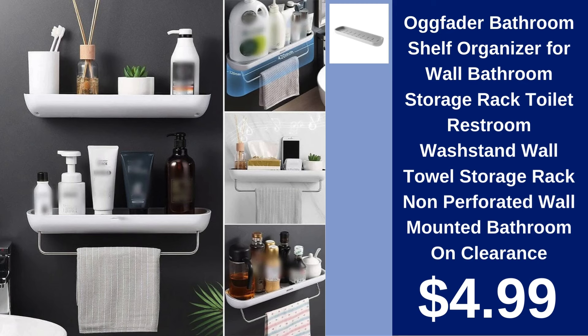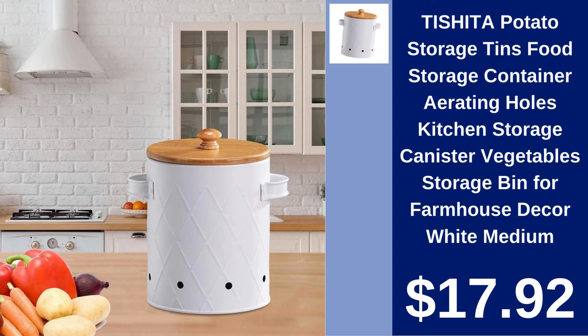Augfader Bathroom Shelf Organizer. Maximize your bathroom space with the Augfader Bathroom Shelf Organizer. Wall-mounted and easy to install without drilling. Available at the clearance price of $4.99.